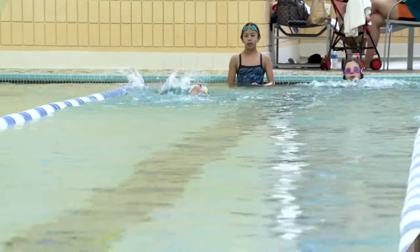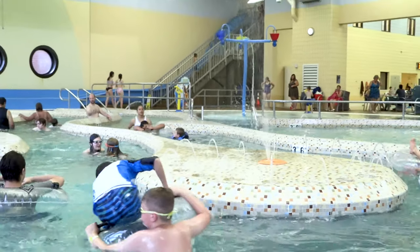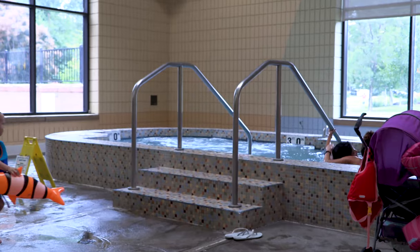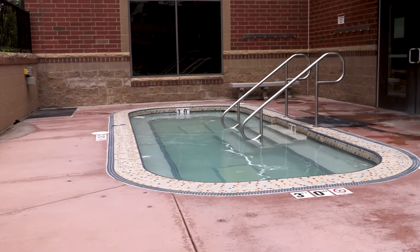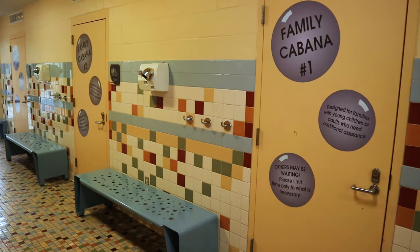Our indoor pool area features a lap pool, a lazy river, a speed slide, we also have an indoor hot tub, an all-time favorite outdoor hot tub, also including a steam room. Our men and women's locker rooms provide lockers for everyone — just enter your own code to lock them. Check out our family changing rooms as well.